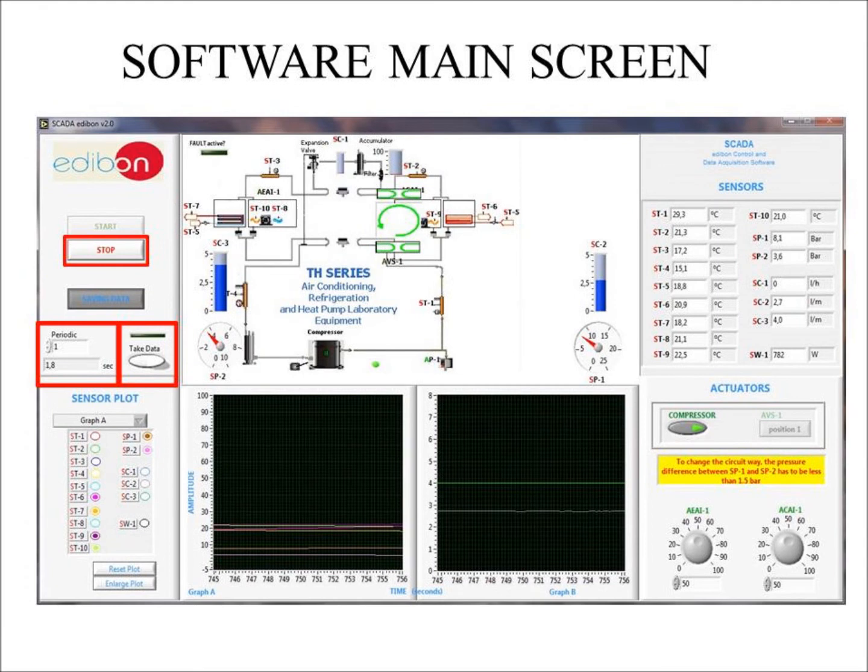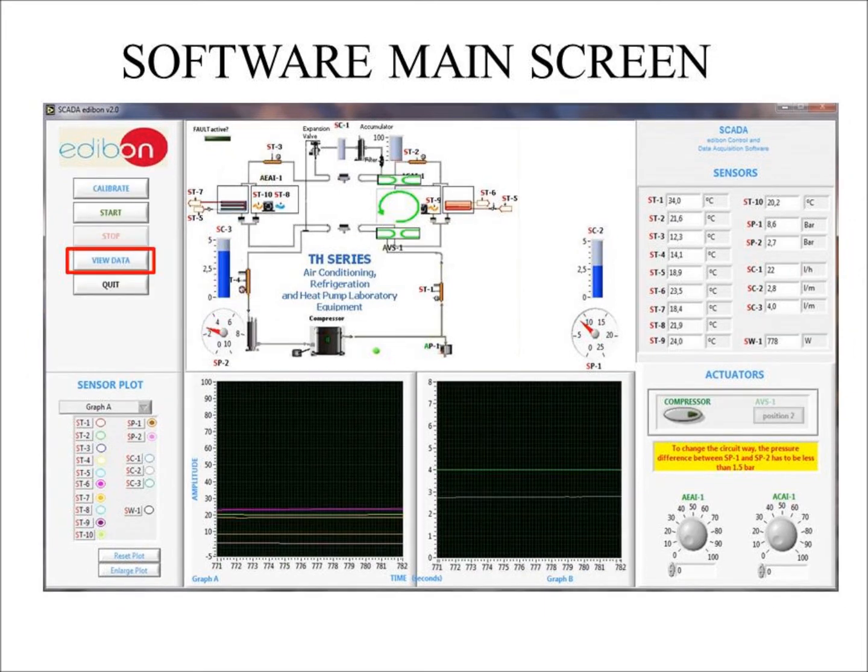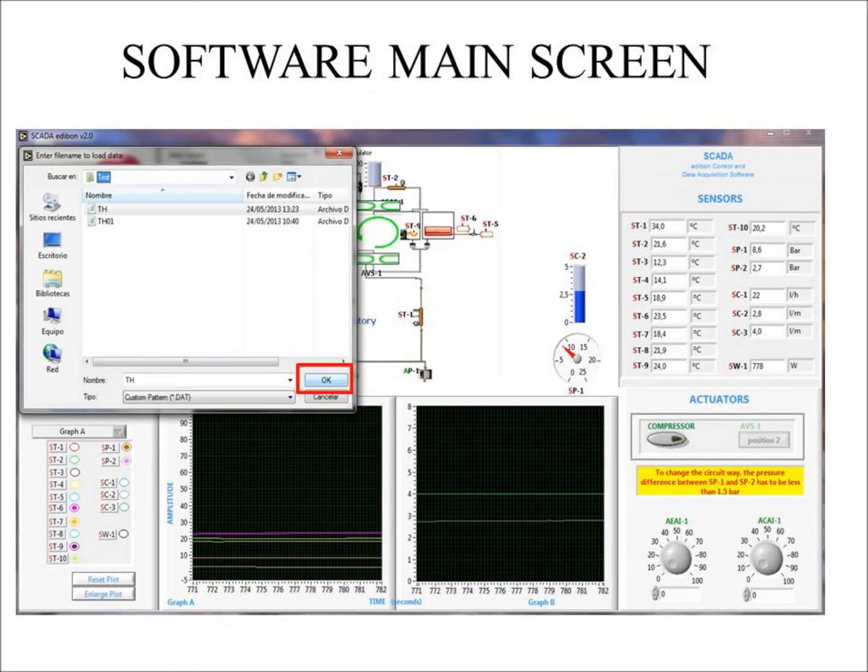You can choose how to save your data. It says 1 point seconds, meaning that data will be saved every second. You can write the number you prefer, or take data manually by clicking on the take data button. Once you're done taking the desired data, click stop. To review data, click on the view data button. A new small window will appear showing which document or data the software will open. Just click OK.